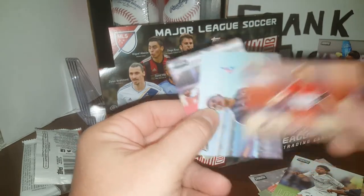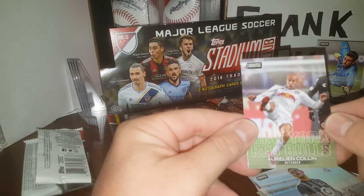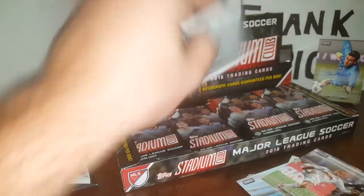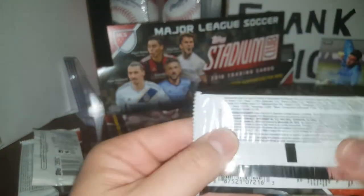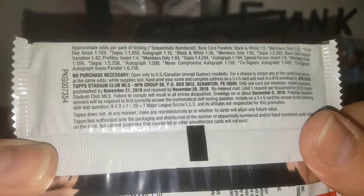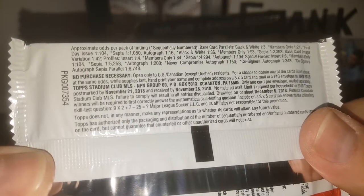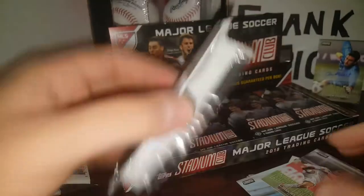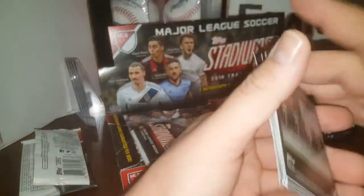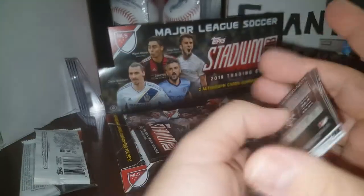Dax McCarty, Christian Ramirez, and Lealon Colin — I think that's how you say that, but I could be very wrong. What else are we looking for in these packs? Looks like we are looking for black and white, members only, sepias, variations, profiles, and cosigner autographs. To identify variations, just look down at the last two digits — 93 is going to be for your base cards, and if you have a variation, chances are it'll be in the middle of the pack.